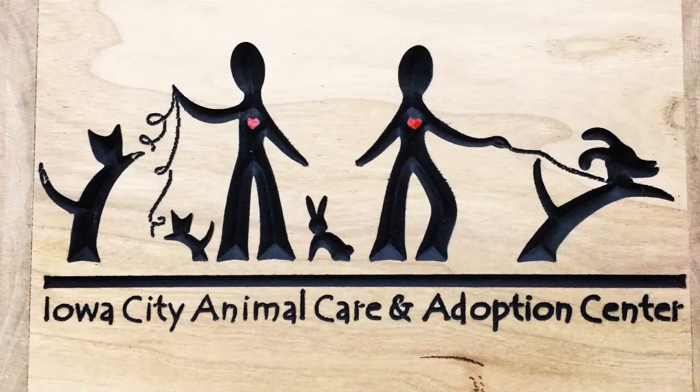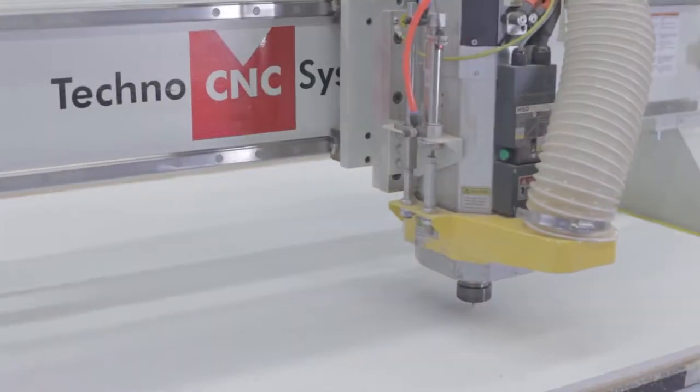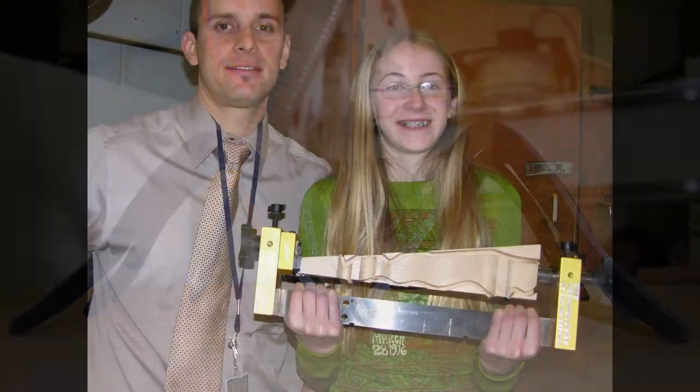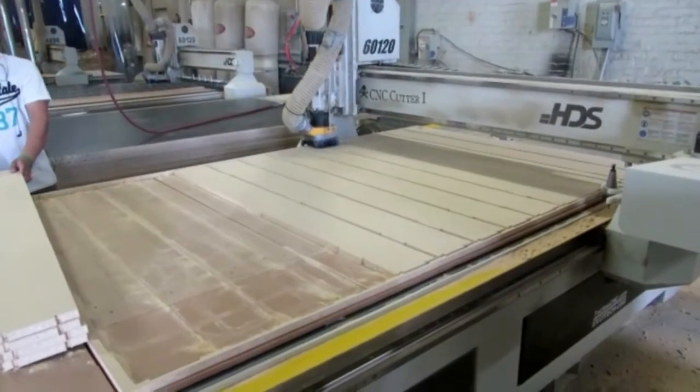Whether your business is sign making, woodworking, plastics, foam, prototyping, model making, musical instruments, or education, Techno is ready to serve you.